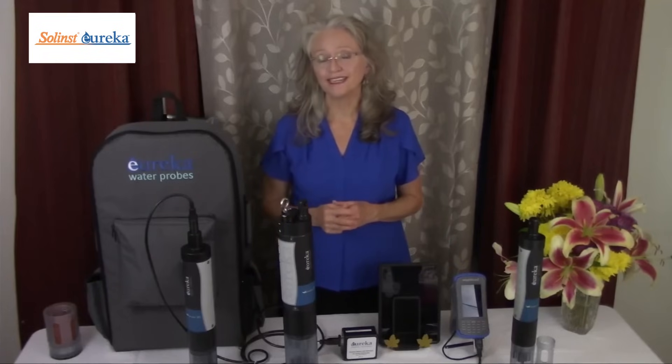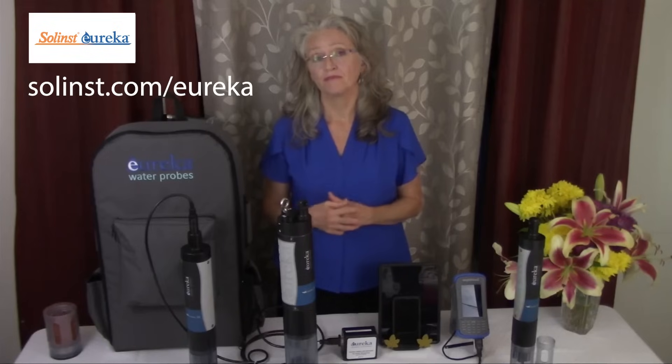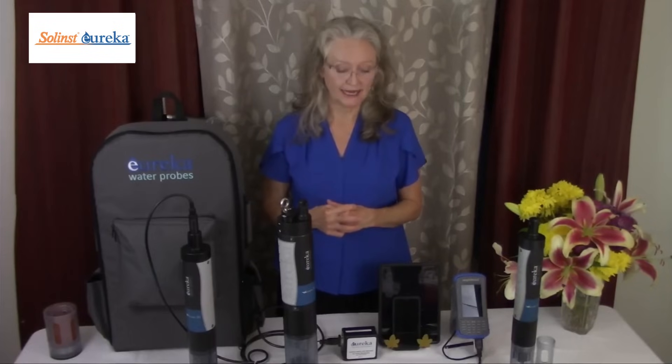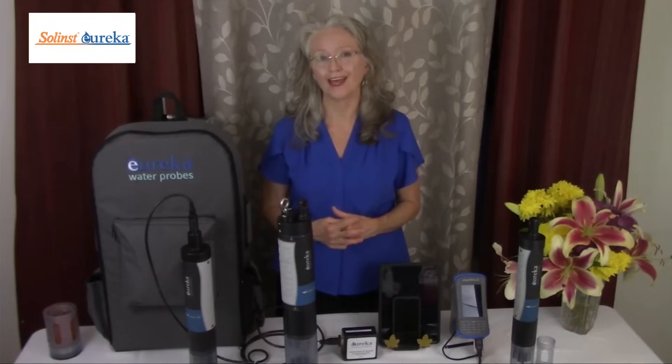Please feel free to reach out to me. You can visit our website — let us know what you need. Someone's always available to take your call and to answer your questions. We'll be more than happy to help. Thank you very much. Take care. Stay safe.